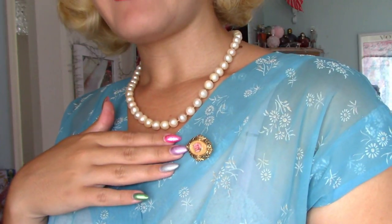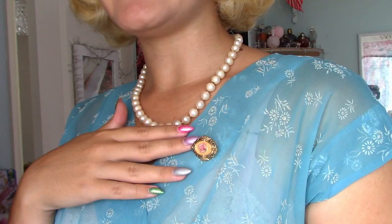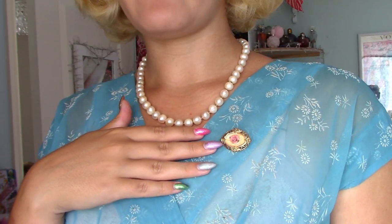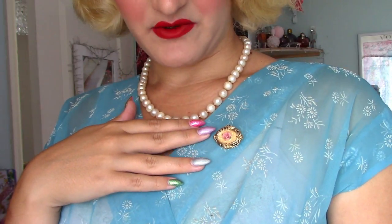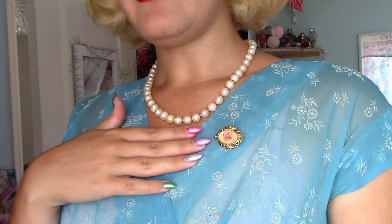This is a true vintage piece — 1950s, I believe. I didn't get the exact era from the seller, but I know it was vintage and she did have a lot of 1950s pieces, so I'm kind of just assuming. Although it's not very typical of that era, so I think it might be maybe 40s or possibly even 30s — I'm not sure.